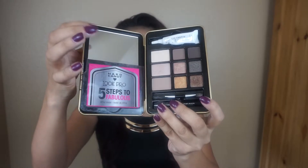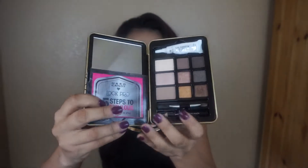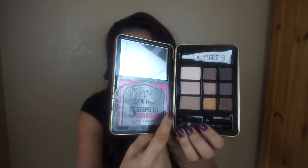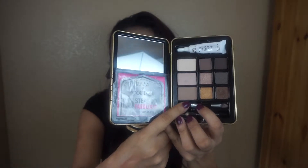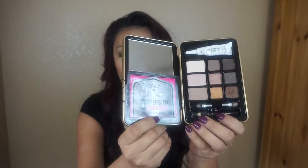What I like about this palette is it comes with a little mirror, the book where it shows you how to get your eyes done, your primer, your little brush to apply your shadows, and a little eyeliner.